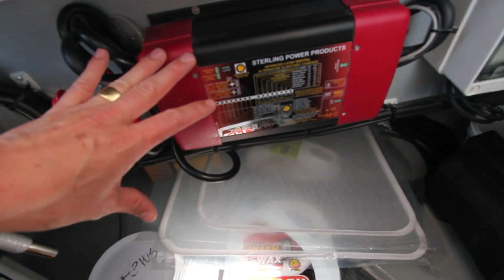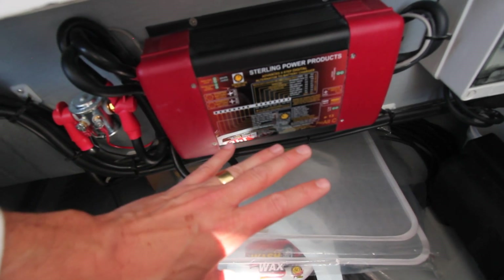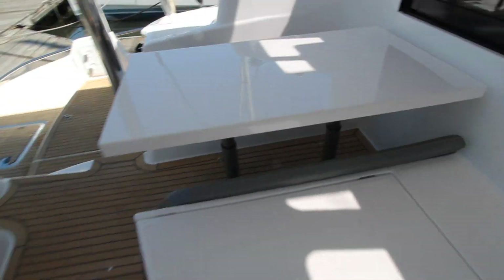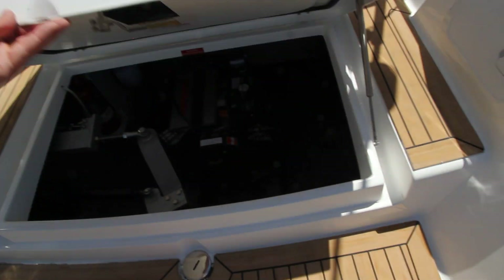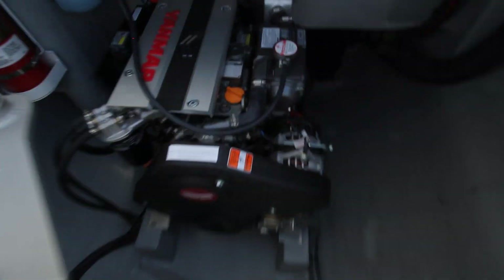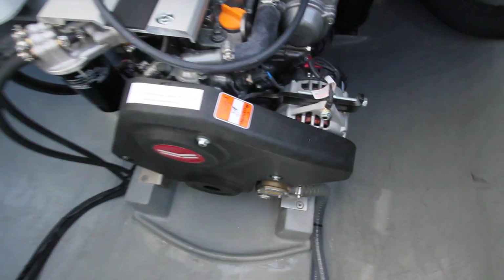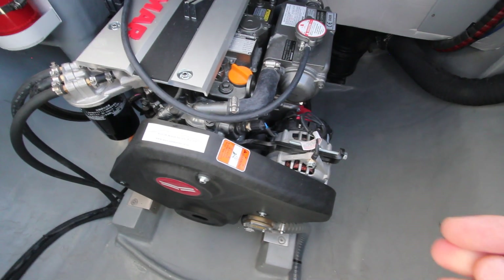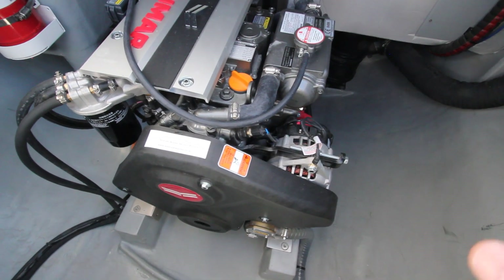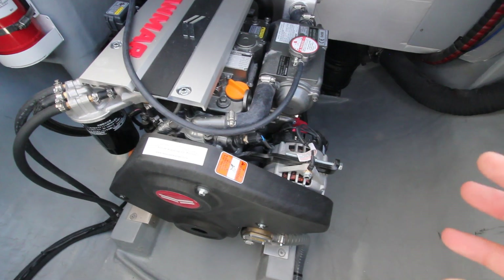The smart charger will help maximize the charge from the engines coming off the alternators and protect the alternators. Inside the engine bay you'll see the alternator on the side of the engine. When the engines are running, this alternator will give charge and the smart charger will help maximize charge to the lithium-ion battery pack and also trickle charge the starter motor.